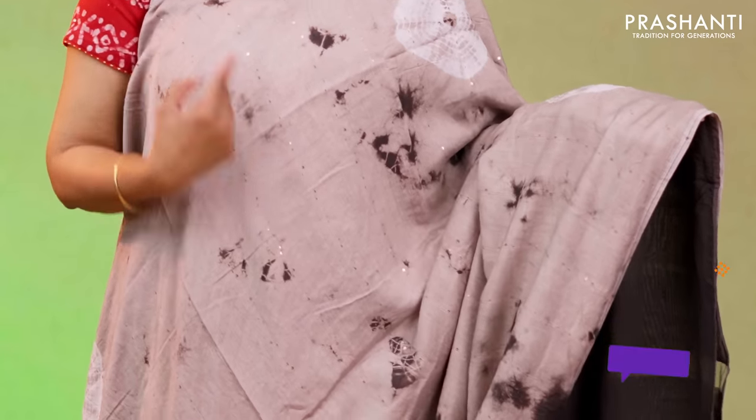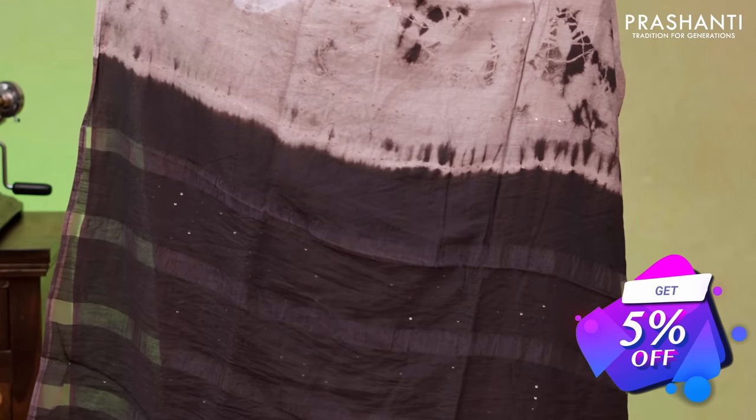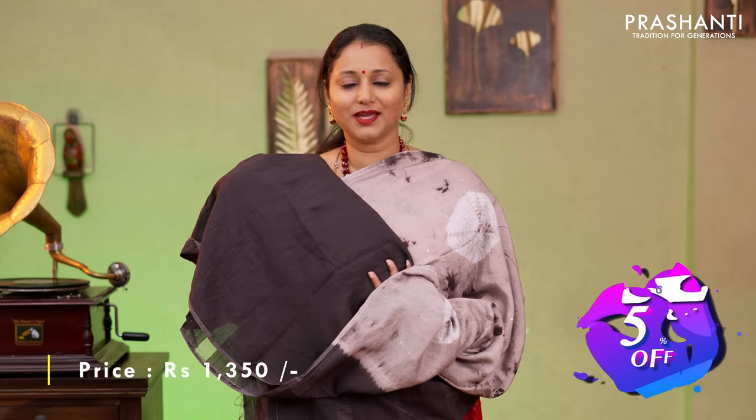One more in tie and dye, a classic colour combination of cream with brown. Beautiful vertical sequin work along with tie and dye and batik prints in the body. A contrast pallu in brown with sequin work and a plain brown blouse priced at $1350.